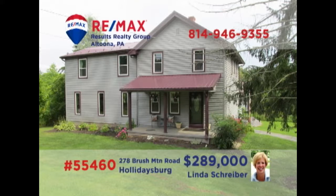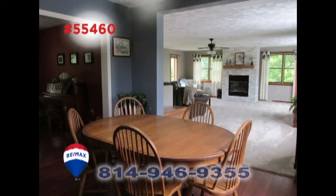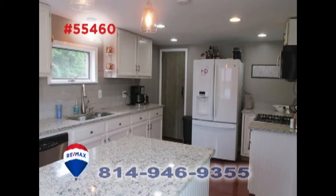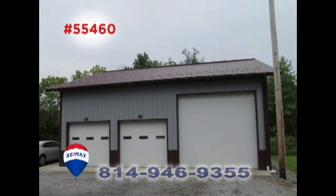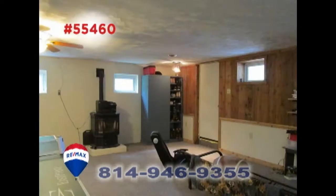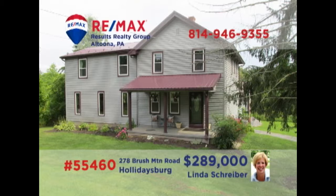Linda Schreiber, a member of the RE-MAX Hall of Fame, invites you to see this magnificent Brush Mountain home on a half-acre lot. Sunlight streams into the living room as well as the great room with fireplace. The cozy dining room leads into the kitchen with granite counters. Spend time with friends in the screened porch, work on a project in the garage, or enjoy game night in the lower level rec room. All this plus four restful bedrooms. Contact Linda to take a tour.